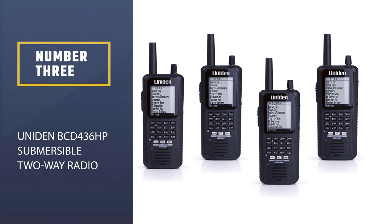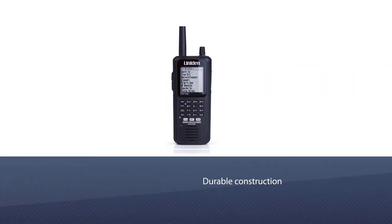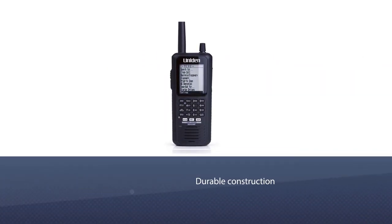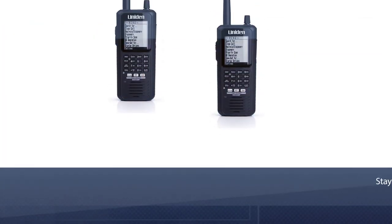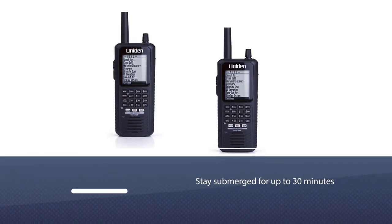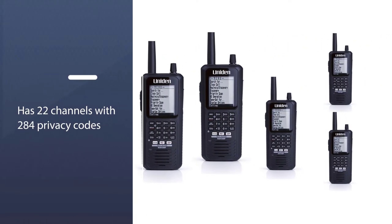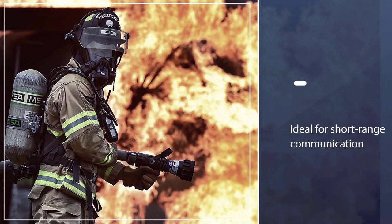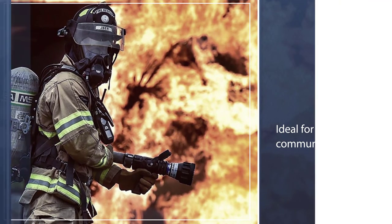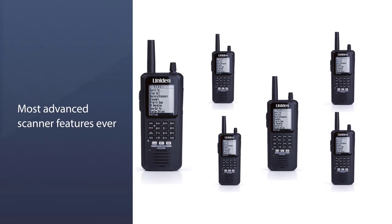Number 3: Uniden BCD-436HP submersible two-way radio. Outdoor enthusiasts, check out the Uniden BCD-436HP submersible two-way radio. The durable construction will hold up to the elements whether you plan to explore the open water or rugged hiking cliffs. It can even stay afloat on water or stay submerged for up to 30 minutes. The Uniden two-way radio features 22 channels with 284 privacy codes — half of those privacy codes are standard, while the remaining 142 are for exclusive group call modes. The FRS channels are ideal for short-range communications, while the GMRS is better when talking at the maximum range.